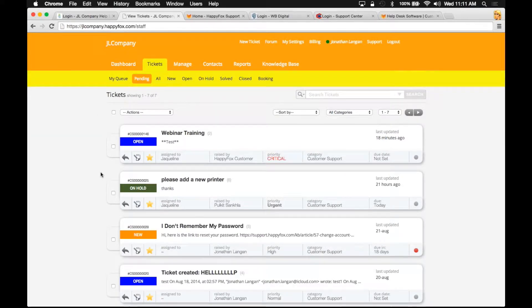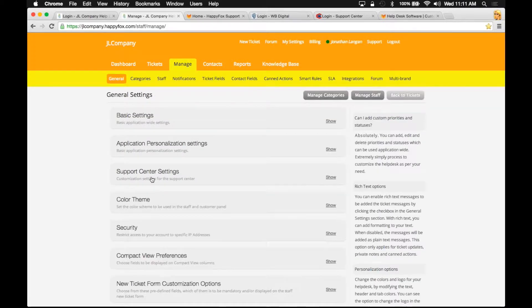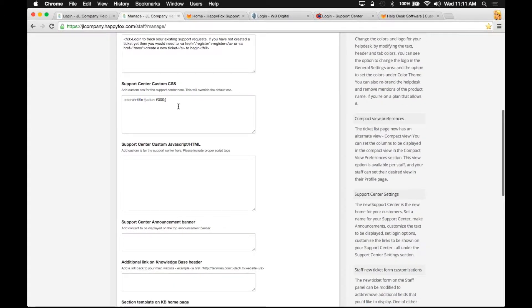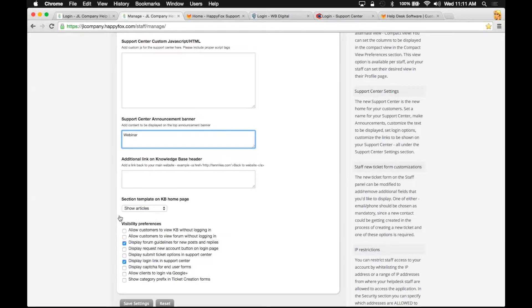Let me show you where this can be done in the customer support portal. I'm going to jump onto my staff portal, click on the manage tab, then the general sub-tab, and open these support center settings. You can change the name of your support center by typing in this free text field. You have dropdown options to set the landing page or how your customers will have to log in. This is where you can customize your page using CSS code — you just paste that code in here. You can also paste your JavaScript or HTML code here, and you could create a simple support banner, which I'll create one quickly so you can see. You also have visibility preferences to go over.